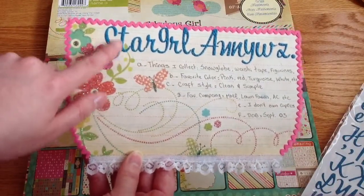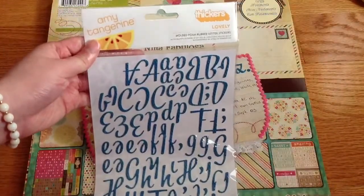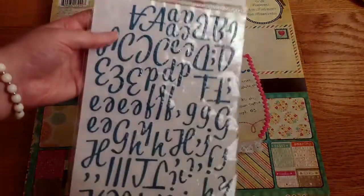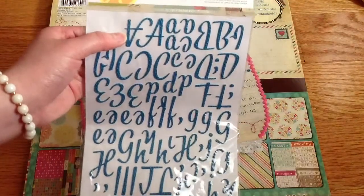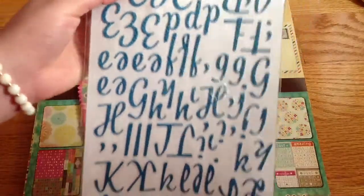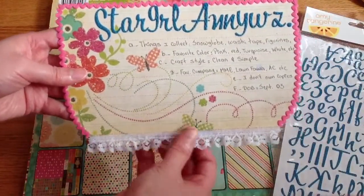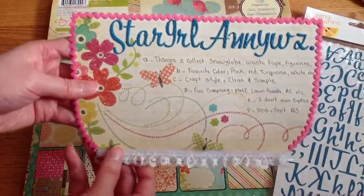On top here I put my YouTube name, which is Star Girl Annie WZ, and I used this sticker by Amy Tangerine — it's called Lovely. I love this sticker because it has capital and lowercase letters and it's kind of like corrugated. I just love it; it's not too thick, so it's perfect. And here at the bottom I put some lace trim that I got from JoAnn.